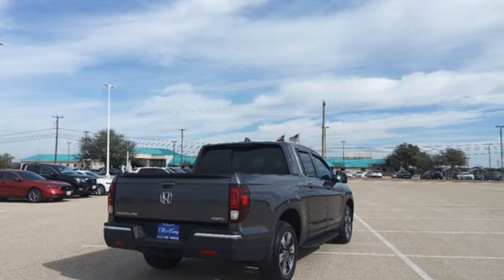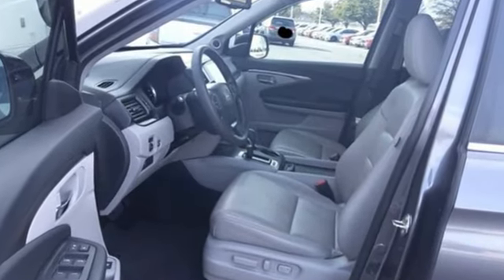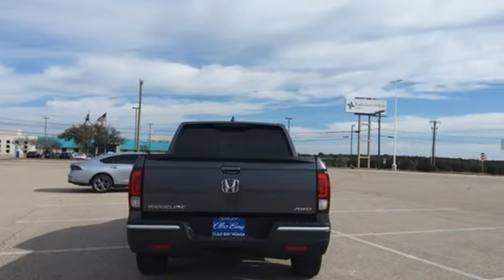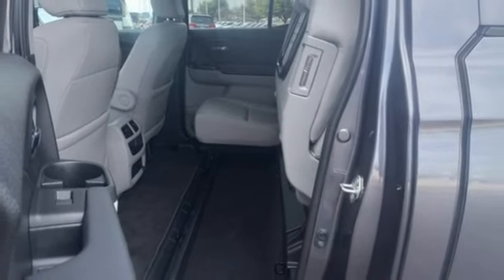A great vehicle is comprised of great features like these: V6 engine, electronic shift on the fly, automatic transmission, express open and close sliding and tilting sunroof, Bluetooth wireless audio streaming.